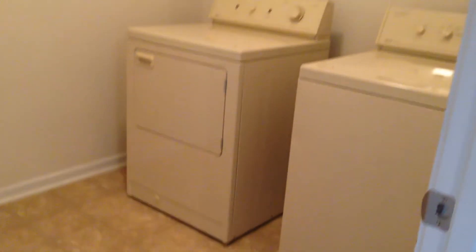We'll go off to the left here. Here's your laundry room. Washer and dryer is included. It's very accessible to all the bedrooms.